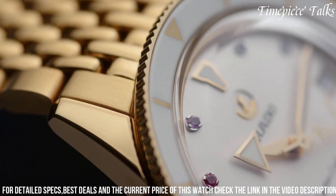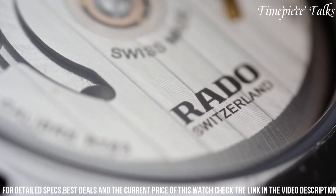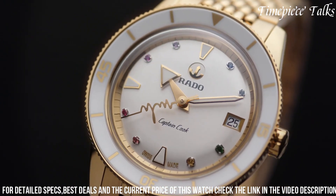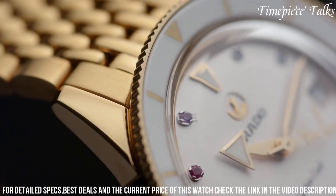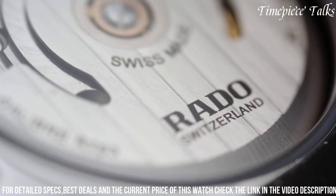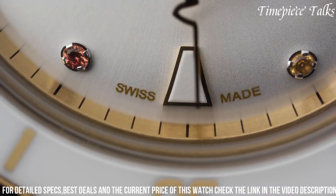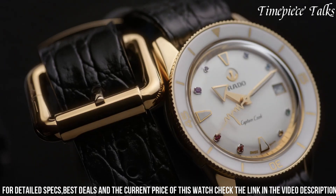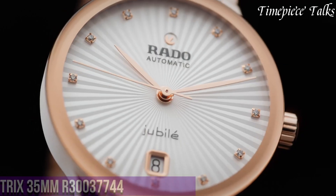Expect luxurious materials, possibly high-tech ceramic or stainless steel, and innovative details that reflect both Rado's horological expertise and Marina Hormanseder's fashion-forward approach. The Captain Cook x Marina Hormanseder Heartbeat Watch is likely to be a testament to creative collaboration, merging high fashion sensibilities with timeless watchmaking craftsmanship.